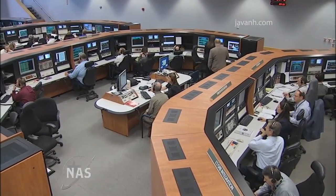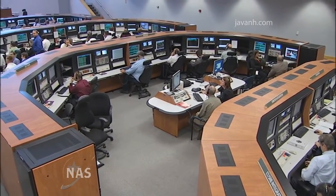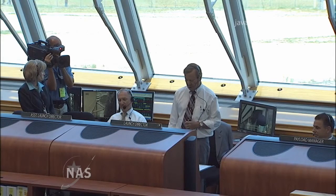LRD? LRD is go. And SRO? SRO is go. You have a range clear to launch. Copy. Launch Director, the launch team is ready to proceed.